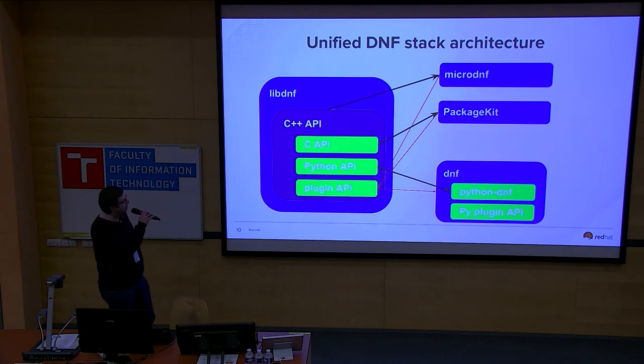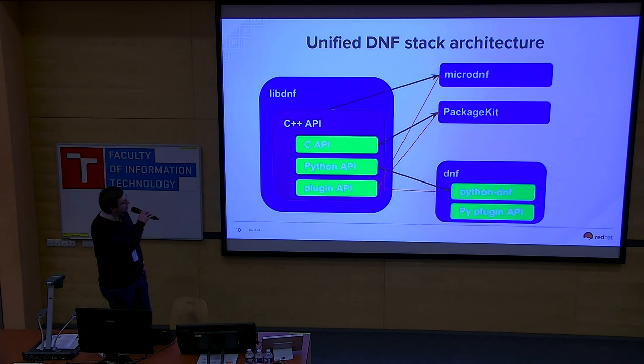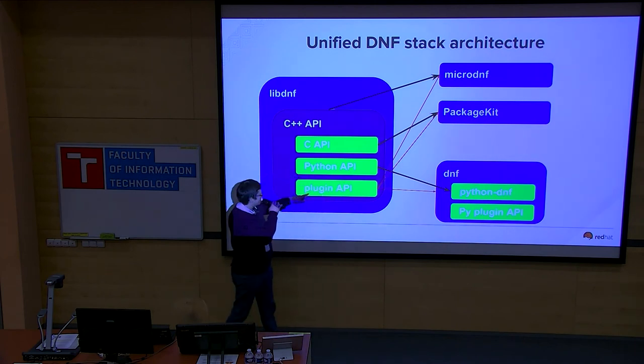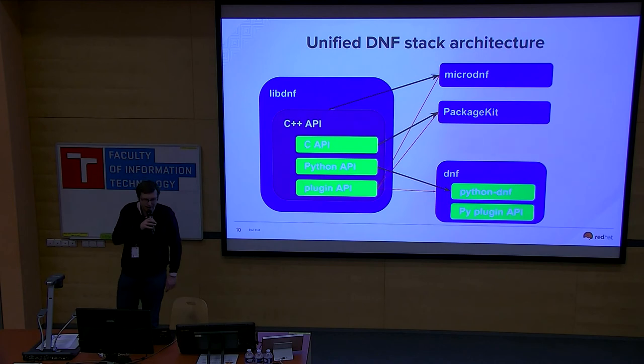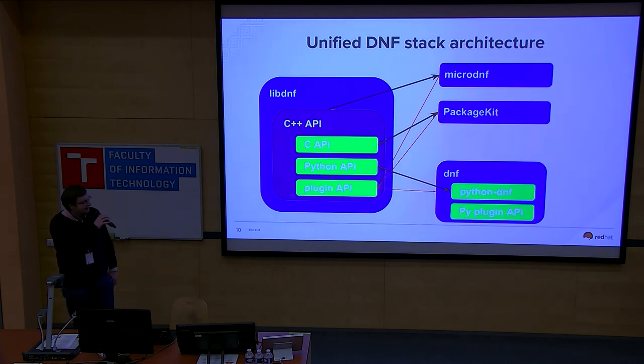This picture shows how we envision LibDNF should look in the near future. We want to create a C++ API, and on top of that generate — as a wrapper — a C API, Python API/Python bindings, and a plugin API. The key advantage is that plugins can be used not only with LibDNF, MicroDNF, and PackageKit, but also with DNF itself. Most importantly, if something breaks it breaks in one place, and we don't have to fix it in three places as we do today.